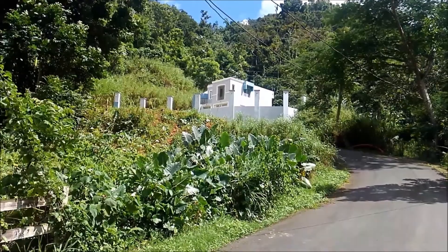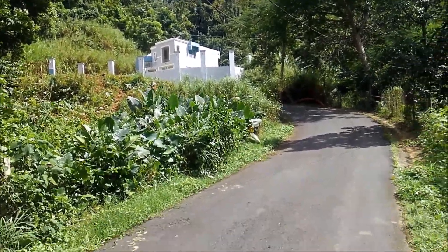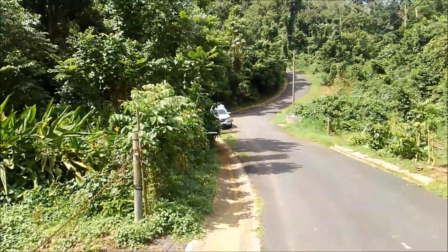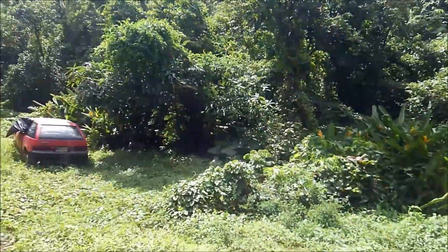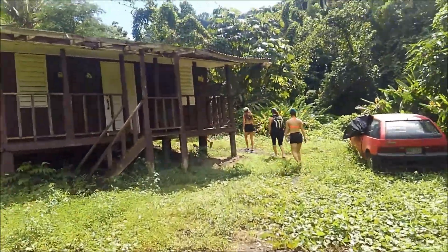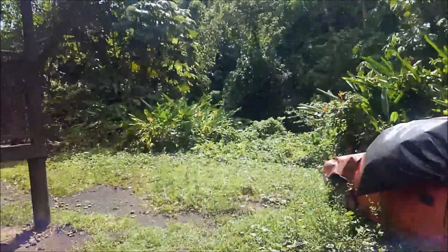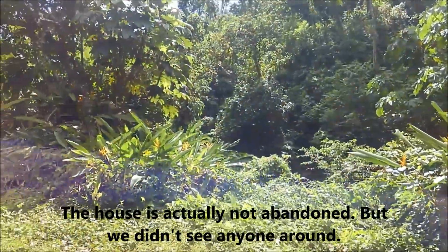After many ups and downs we have arrived at the bottom of this hill, where there is a small bridge with a few vehicles and a brown wooden house that seems abandoned. From here the hike starts somewhere in those hills up there, so we're going to go find it.